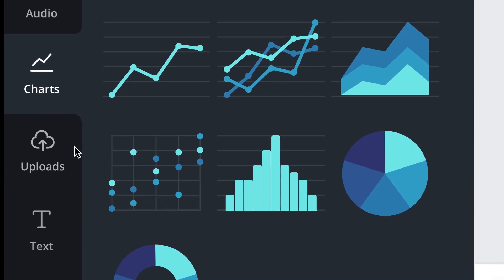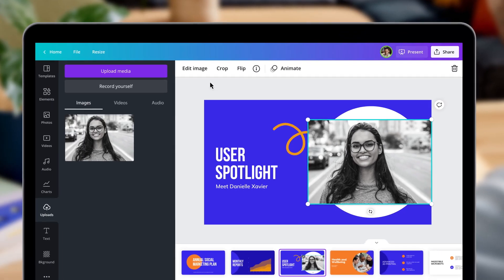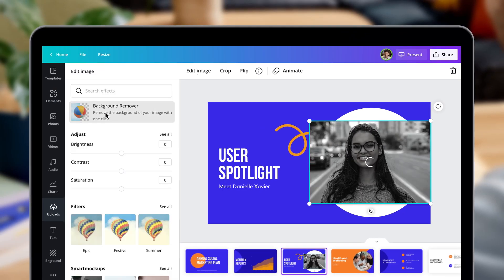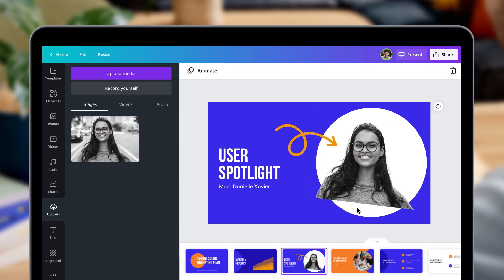Why not add a personal touch with some of your own content? Try Background Remover to remove the background with a single click. It's one of the most popular features in Canva Pro. This looks good!